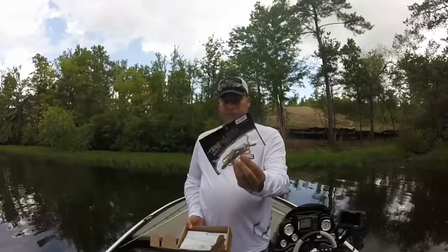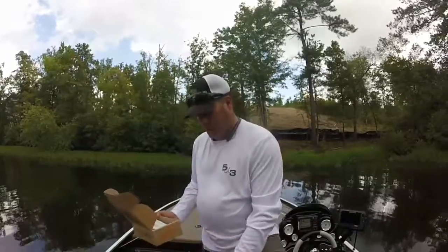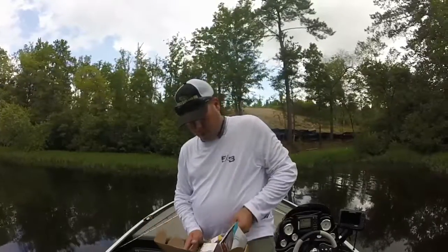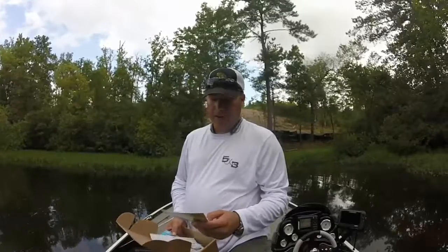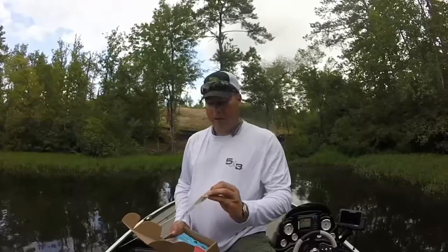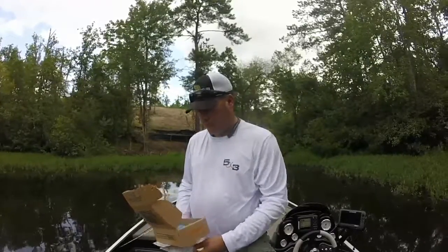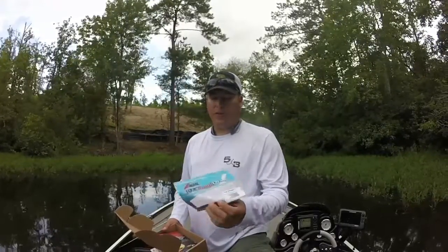I did dip the tails in JJ's Magic — don't know if it helped or not. I had both rigged on the Daiichi D39Z fat gap worm tube hook. The hooks are all right — they caught two fish, so that was good, but they are not the sharpest hooks I've ever used. I didn't catch anything on the Castaic Super Jerky J or the Z-Man 10X Tough Pop Shads. The Pop Shads were kind of big and bulky — probably too much for this lake.